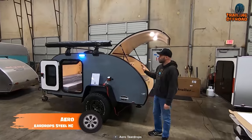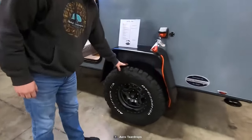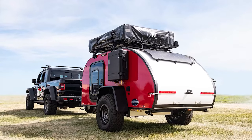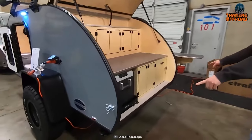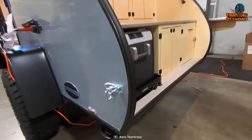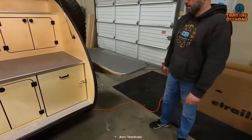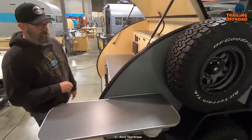The Aero Teardrop Steel HC is a remarkable trailer designed for adventure seekers. This high-clearance trailer comes equipped with BFG KO2 tires for superior performance on rugged terrains. Its 3,500-pound Timbren axle-less suspension provides a smooth and comfortable ride on bumpy roads. Rear stabilizer jacks can be cranked down to provide a sturdy base while camping, ensuring stability and peace of mind. Inside, the Steel HC features a full-depth countertop offering ample prep area just like a regular kitchen.